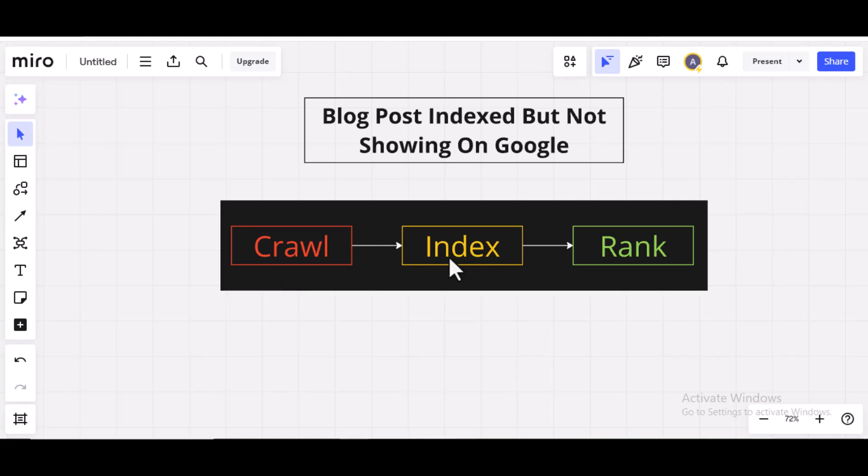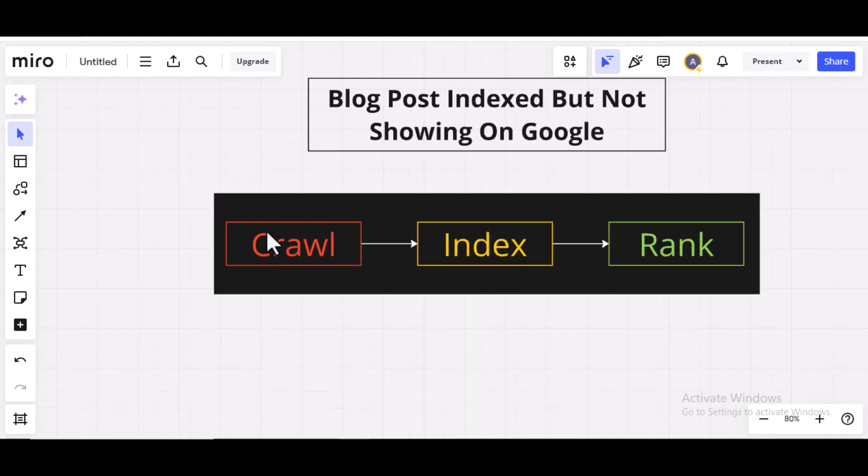We have crawl, index, and rank. So when you make a blog post, Google's bot crawls that blog post — or crawls that URL — to see if that blog post is good enough to get indexed.